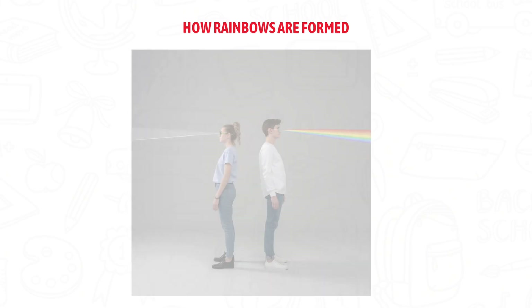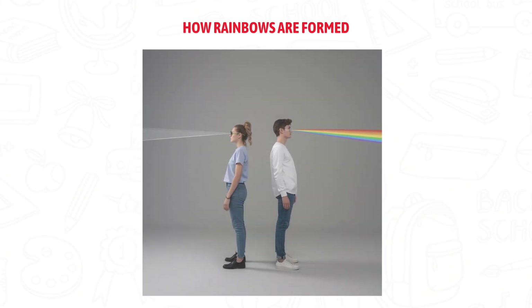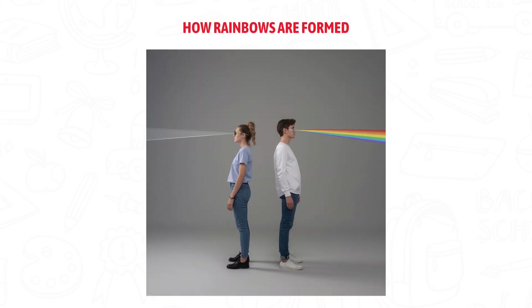Here's something cool — everyone sees their own rainbow. The raindrops sending light to your eyes are different from the ones sending light to someone standing next to you.